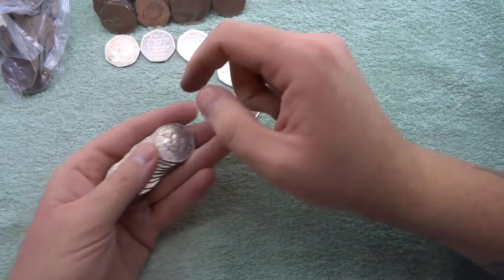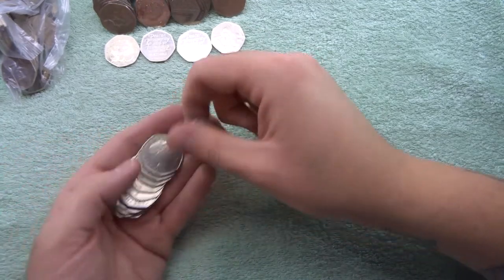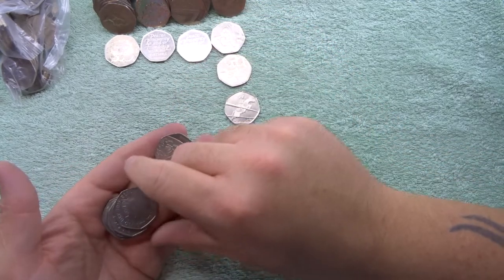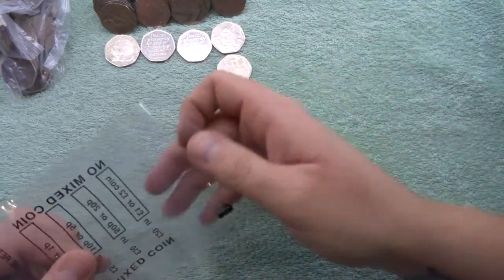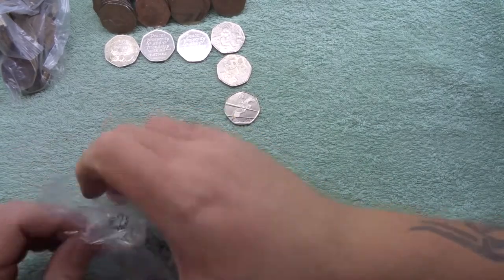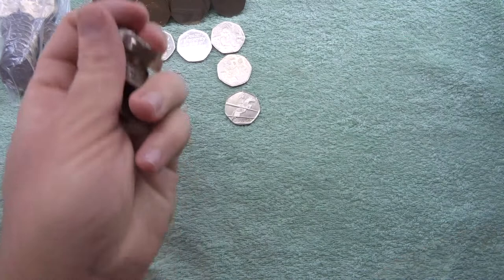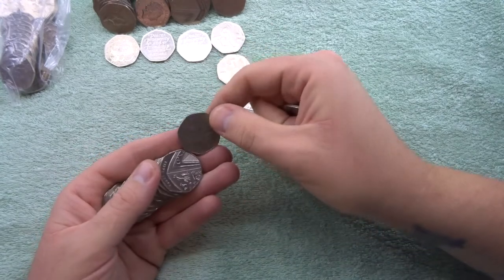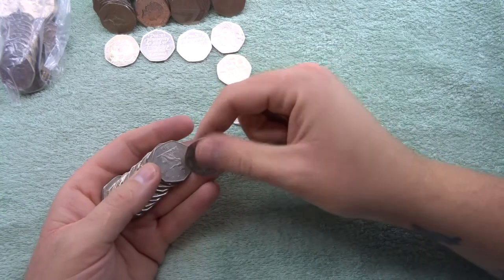Got to make sure I stay in camera shot — sometimes I tend to drift. Is there going to be anything in this bag? No — there's a 2015 shield. Another bag to throw straight into the returns. Let's see what we've got in the next one — hopefully something besides shields and Britannias, as that seems to be all we're really finding today.